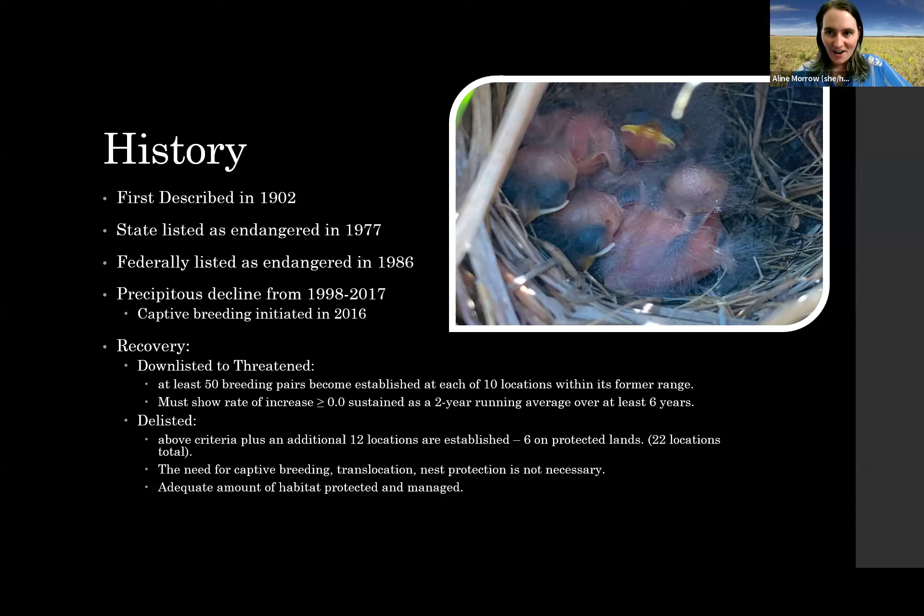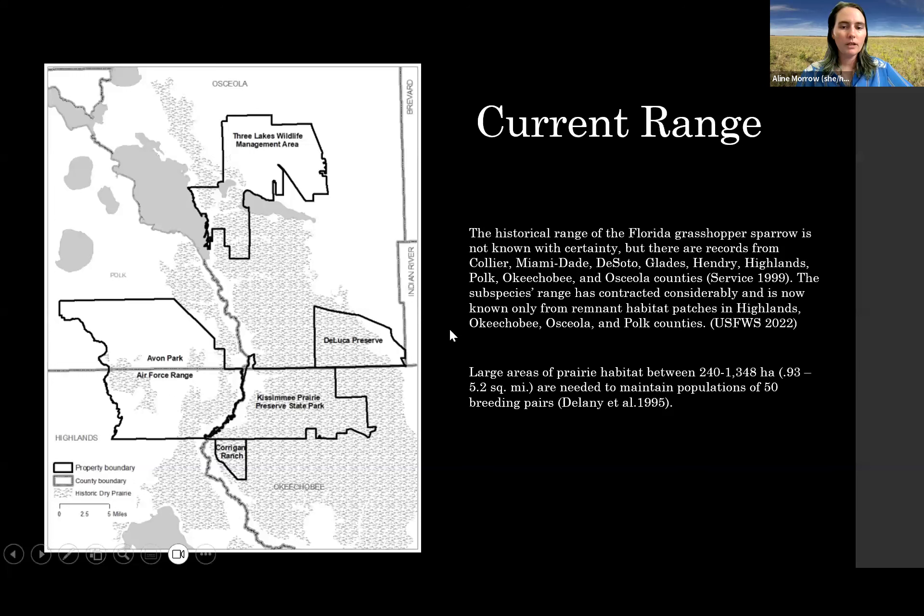Currently we have five locations where they're breeding, and across those five locations there are about 100 breeding pairs — maybe a little over that now, as that's an older number from last year. We have the Three Lakes Wildlife Management Area, owned by the Florida Fish and Wildlife Conservation Commission, and DeLuca Preserve, owned by the University of Florida Foundation with a conservation easement held by Ducks Unlimited.